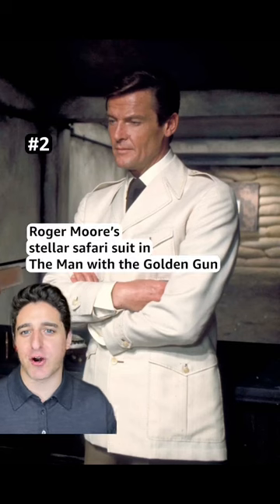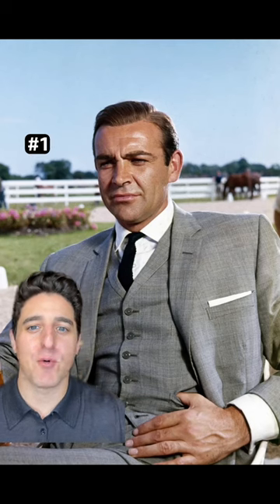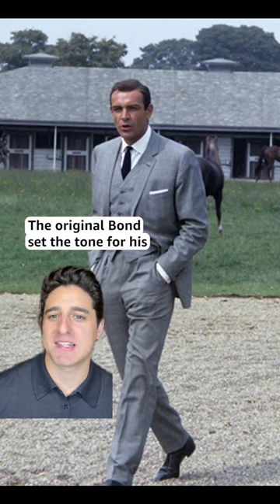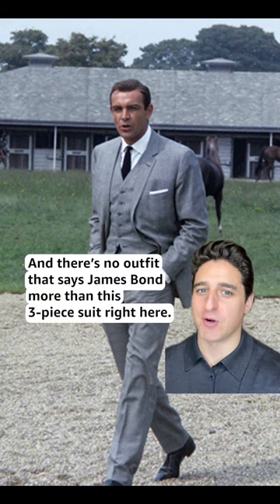Number 2: Roger Moore's stellar safari suit in The Man with the Golden Gun, and an awesome different safari shirt while we're at it. But number 1 has to be Sean Connery's grey 3-piece suit in Goldfinger. The original Bond set the tone for his always on-point tailoring, and there's no outfit that says James Bond more than this 3-piece suit right here.